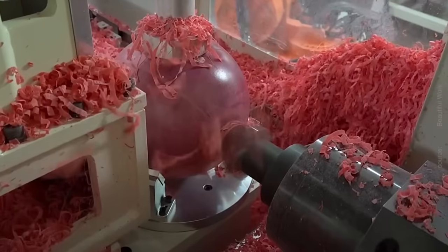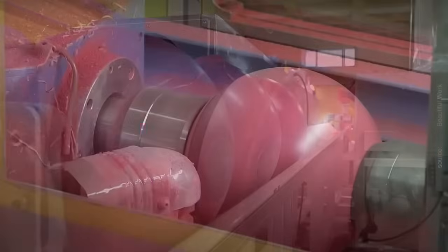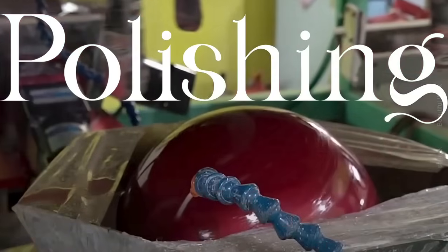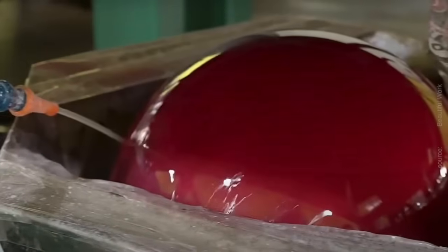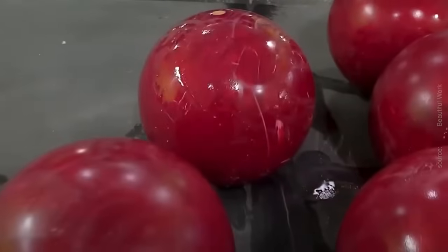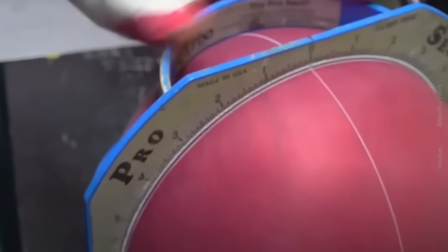Once molded, the bowling balls undergo a series of finishing processes to refine their surface texture and appearance. This may include sanding to remove any imperfections, polishing to enhance the ball's luster, or buffing to achieve a smooth, glossy finish. Skilled craftsmen meticulously inspect each ball, ensuring that it meets the manufacturer's exacting standards of quality and aesthetics.